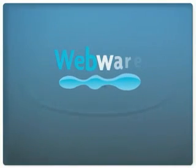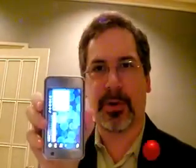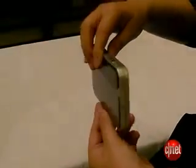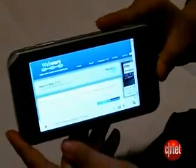Hi, this is Rafe Needleman from WebWare taking a look at the new Nokia N810 tablet computer. This is a Nokia product — it's not a phone. It's actually a Wi-Fi-based web access computer that you can work the web on. It's a touchscreen. It will ship in November for $479, or so Nokia says.